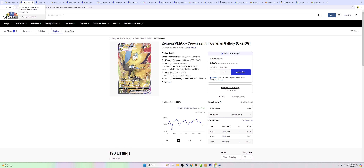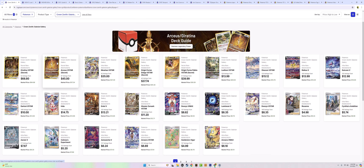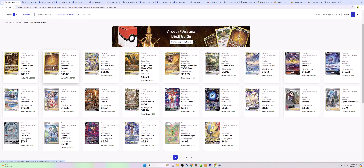The Zeraora VMAX might be one of my favorite cards in the set — criminally undervalued. It's going to be really fun to see in five to ten years when we consider this almost pseudo-vintage. This set is going to age very, very nicely. New fans, old fans — people are all going to want these. So unless you have your entire PSA 10 Crown Zenith Galarian Gallery collection complete, or you're sitting on a ton of sealed product, it's a good set to be in on. Crown Zenith is a hit set, a very safe investment.